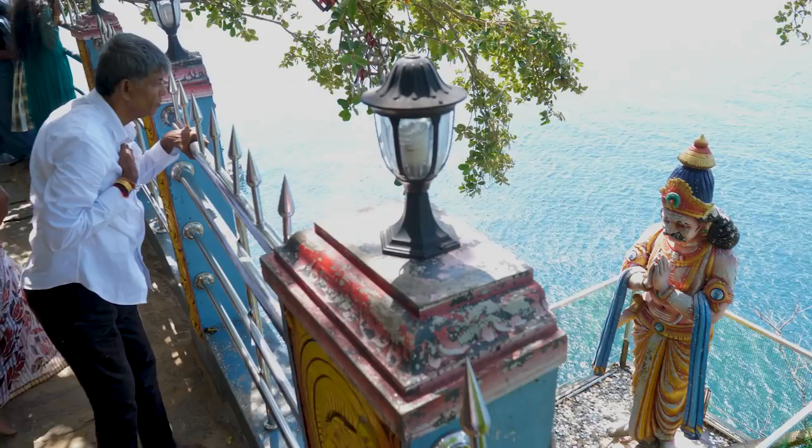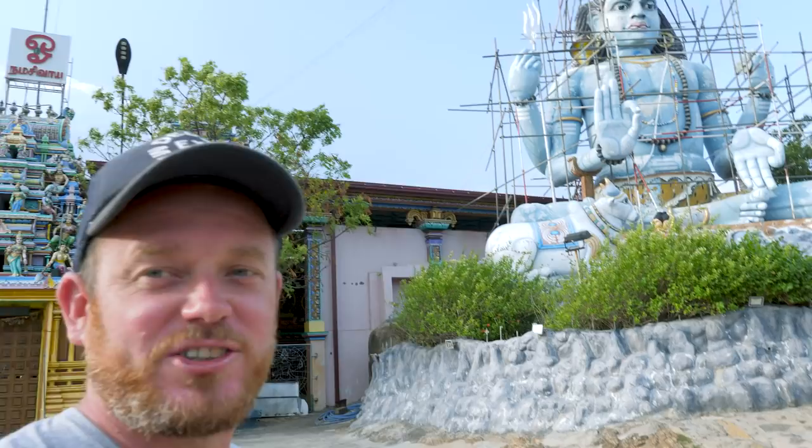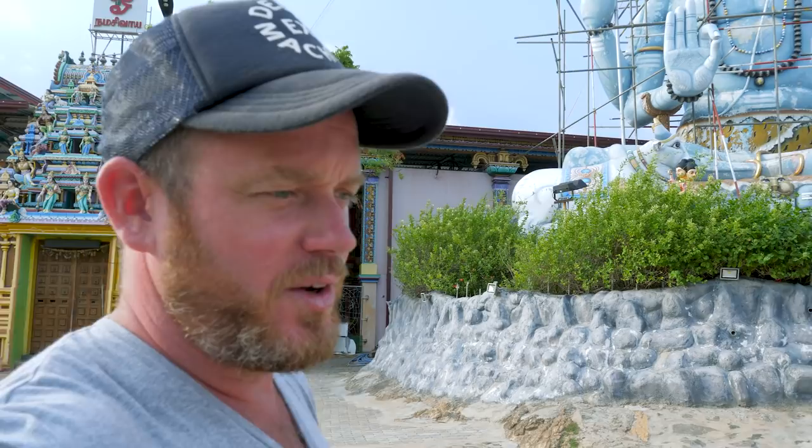So I'm at Frederick Fort, which is very well known as one of the oldest forts in Sri Lanka. It was originally built by the Portuguese, and was then taken over by the Dutch, and then again by the British. Now it's all been knocked down, and it's a temple that is one of the biggest main temples in the region.